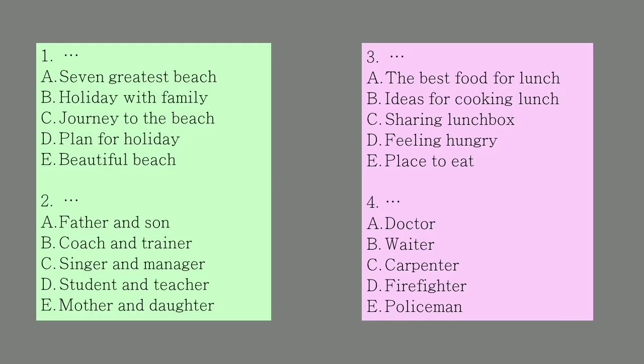Number 1. 'What will we do next holiday?' 'I suggest that we go to the beach.' 'That's a good idea. What time do you think we should go?' 'Seven o'clock would be great.' What was the conversation about?